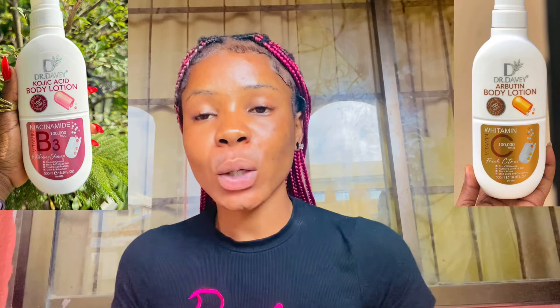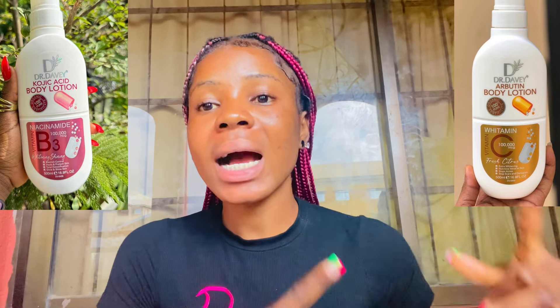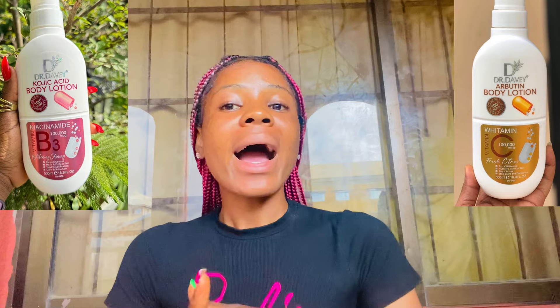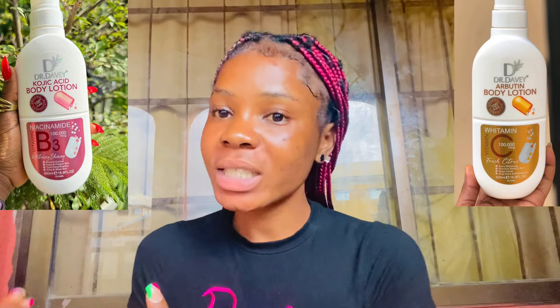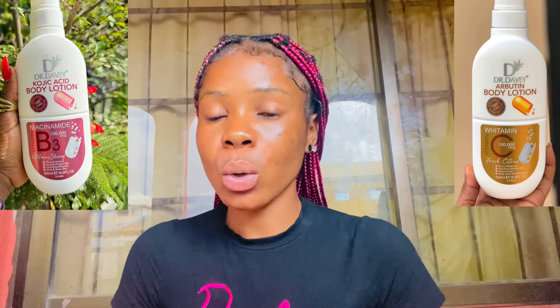If you want an even skin tone, want to maintain your skin quality, and want to moisturize your skin very well, I'd advise you go for the Vitamin C and Niacinamide — it is very, very nice. And if you want to clear hyperpigmentation, the Kojic Acid plus Niacinamide fades hyperpigmentation a little, while the Vitamin C one just gives you an even skin tone and keeps your skin hydrated and moisturized all day.